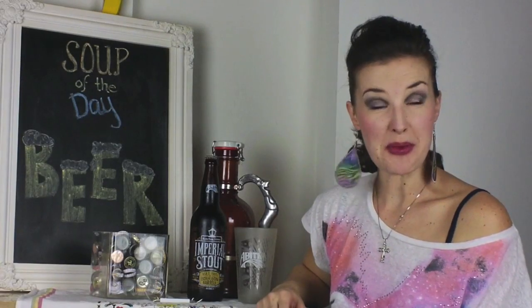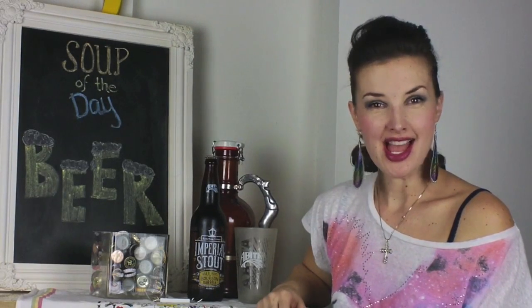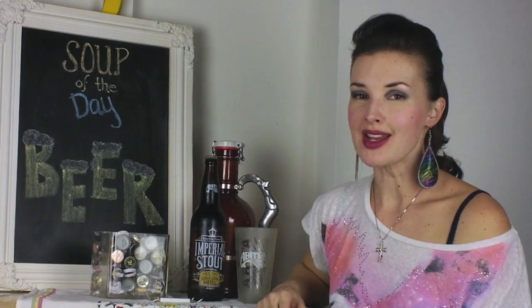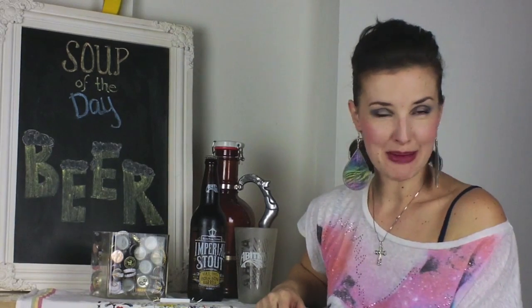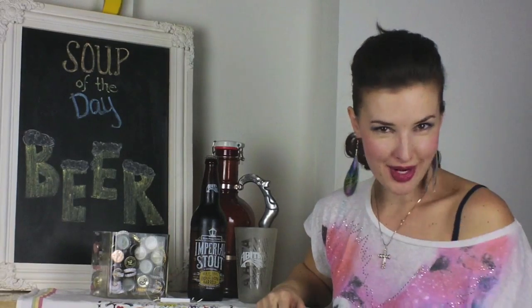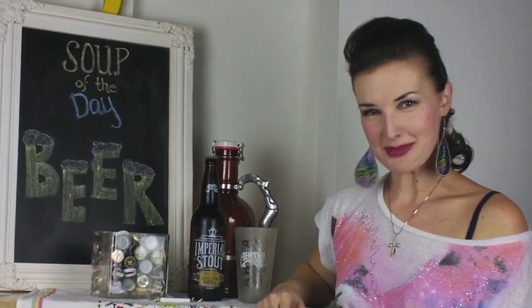Hey y'all, I'm Crystal from the web series Southern Dish, and today y'all get ready — I am reviewing the Bourbon Street Imperial Stout from one of my favorite breweries, Abita. They're from Louisiana.